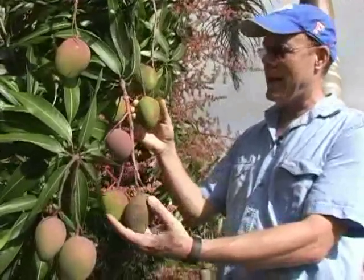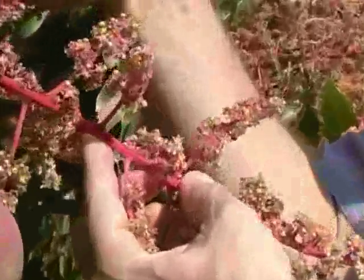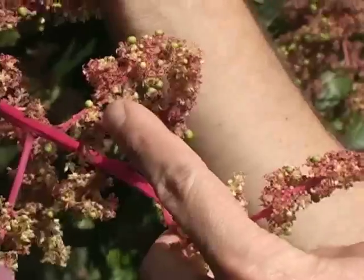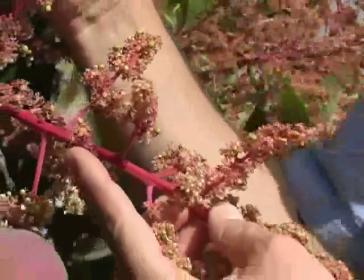It's way ahead of the fruit that's going to be coming off of these flowers, which are just now beginning to set fruit. This fruit won't come off until sometime the end of June or July.